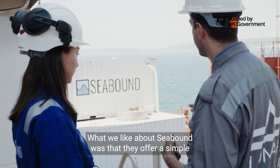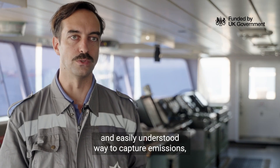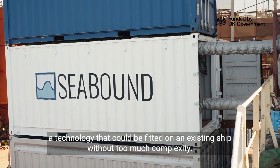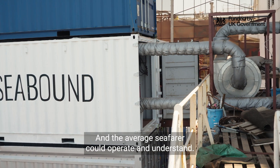What we liked about Seabound was that they offered a simple and easily understood way to capture emissions — a technology that could be fitted on an existing ship without too much complexity, and the average seafarer could operate and understand it.